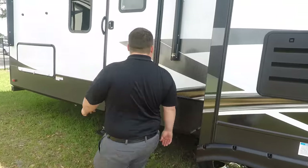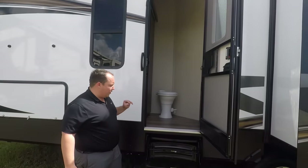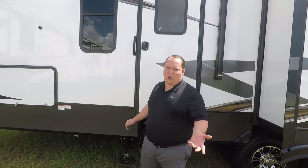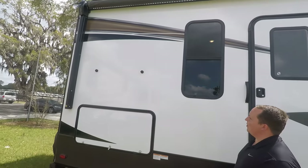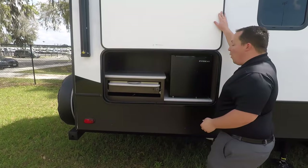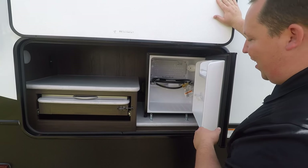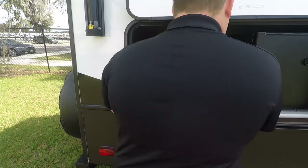Coming down the side, you have a second entrance — I love this. It goes to the half bath and also leads to the second bedroom. That's a huge benefit, especially if you're camping with adult children or adult guests. They have their area and you have yours. And look — a mini outdoor kitchen! This gives you a second bedroom, bath and a half, and an outdoor kitchen. There's a little fridge and a Capital grill with a propane quick-connect. That's awesome.